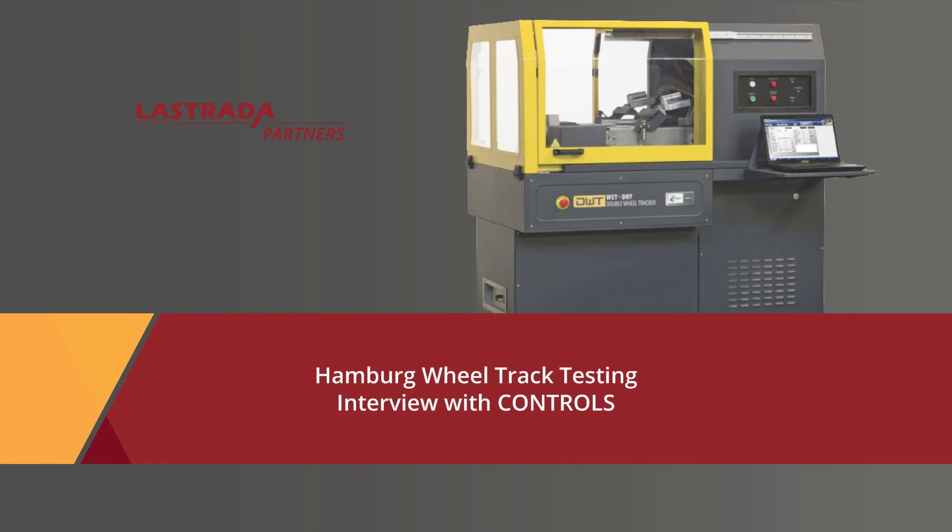As part of our Hamburg Mix Design series, we talked to six companies about their Hamburg test equipment. Here's our interview with Andrea Carlese from the Control Group. Thank you for joining us, Andrea. I appreciate you making the time to tell us about the Controls Group equipment. Can you first start by telling us a little bit about the Controls Group?